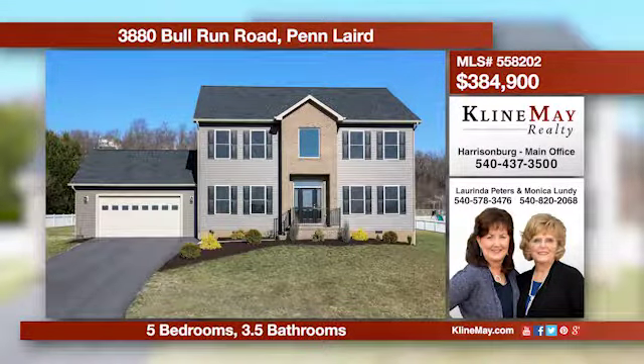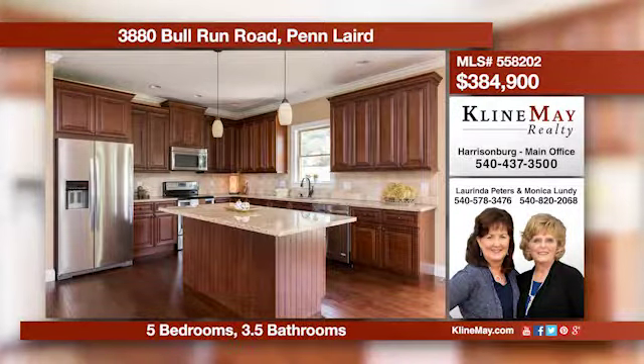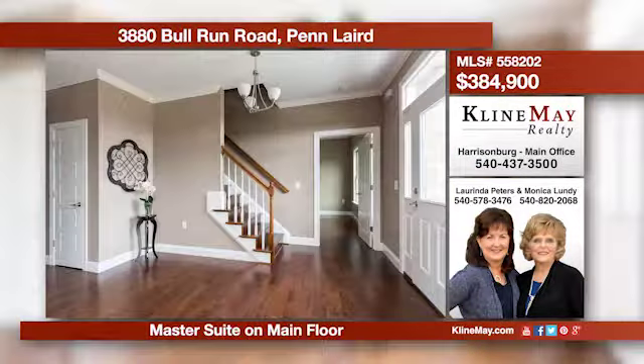This is an incredible opportunity to own a brand new home built by a quality builder. The house has five bedrooms, hardwood floors throughout, a fireplace in the dining room, and gorgeous mountain views. Call Monica or Lorenda for more information.